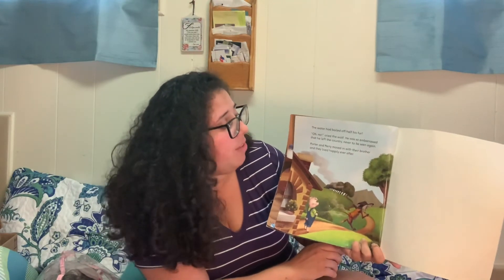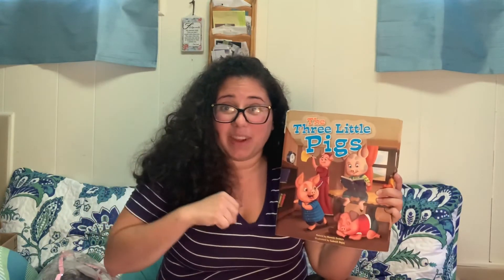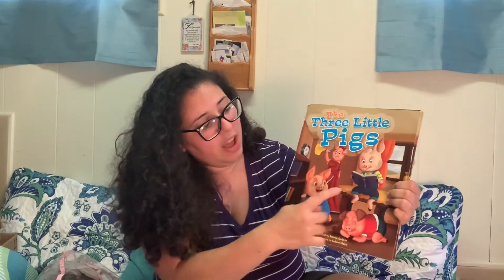Porter and Perry moved in with their brother and they lived happily ever after. The end. My friends, I hope you liked the story about the three little pigs. Let's count them on the front cover again — one, two, three. I hope today you find other stories that have the number three in them, and I hope you enjoyed this story.